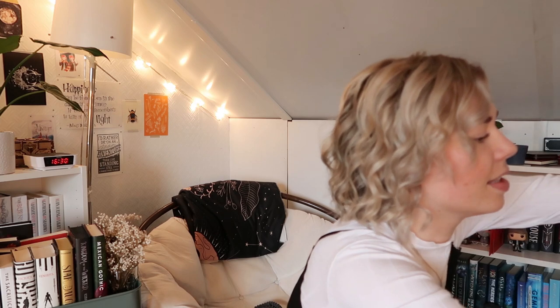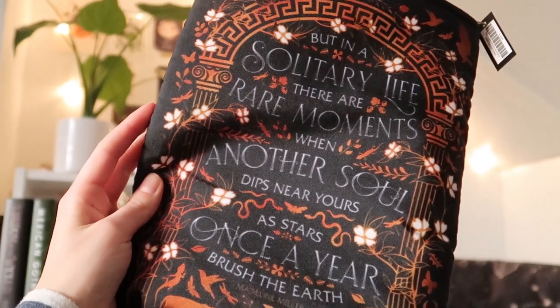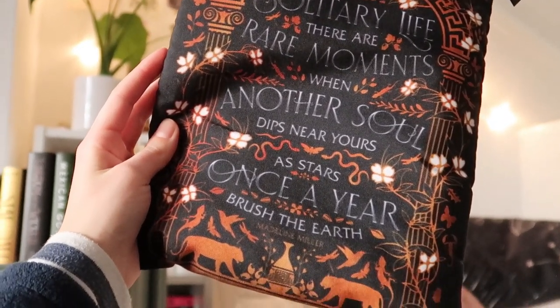Oh my god, what is this? Oh yes, another book pouch! I love this so much! FairyLoot book pouches, especially these ones, are amazing. In the August or October box we received another one of these book bags. They're huge and I believe they are water resistant. And this one is inspired by Circe — a super hyped book, but one that I'm not interested in reading, I'm so sorry. But on the front it says: "But in a solitary life there are rare moments when another soul dips near yours as stars once a year brush the earth." That's a stunning quote, and the book sleeve has the design on both of its sides. I'm so glad they included another one of these because you could never have enough of them — they are really great at protecting your books.